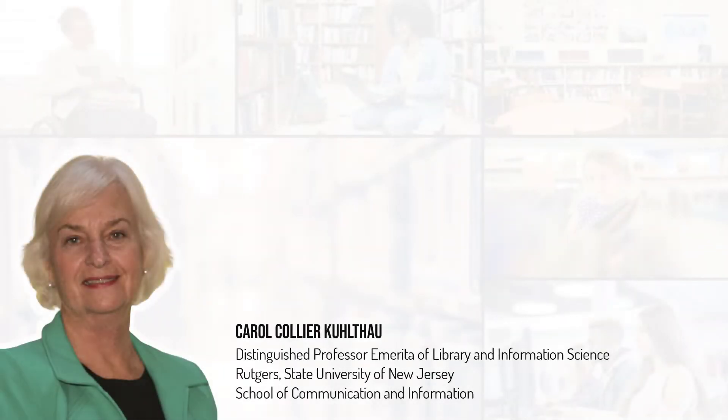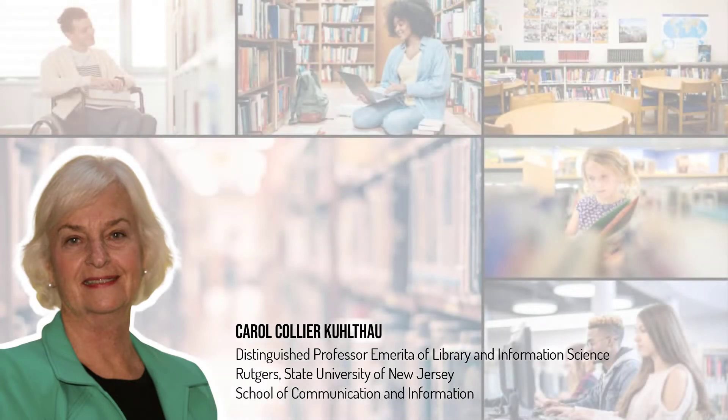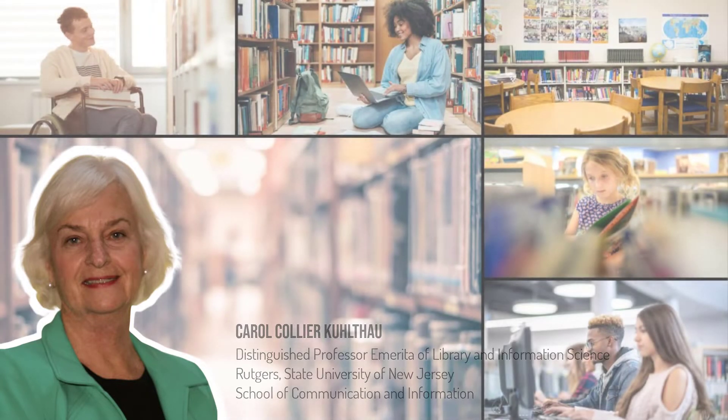The author, Carol Kuhlthau, enjoyed a 20-year career as a teacher and later the director of a school library and media center before entering academia. In that capacity, she witnessed students of all ages struggling to use the school library and media center for their assignments. She obtained a master's degree focused on school libraries in the mid-70s and went on to a PhD in education in the early 80s.